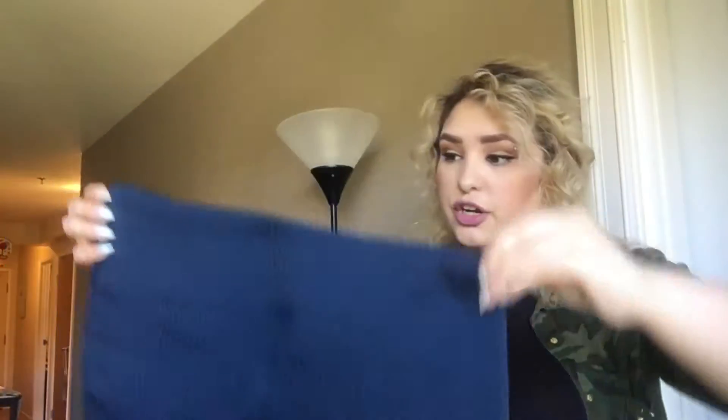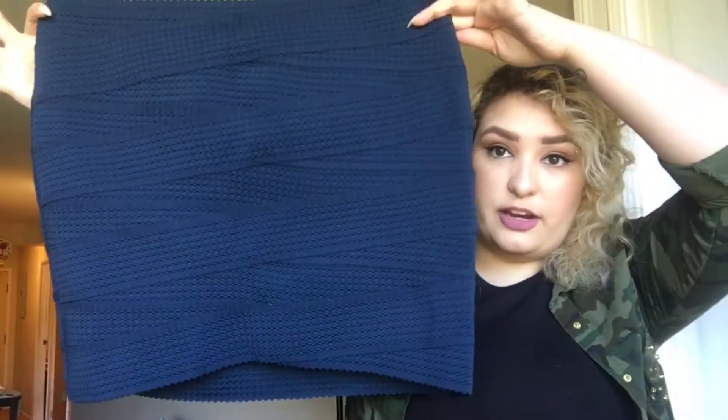First thing I got was this skirt. It's this beautiful Navy colored skirt, super stretchy but pretty set where it is, so it really holds you in and it's super flattering. It's a beautiful Navy color and it's all bandage-looking. This was originally $29.99 and I bought it for $15.